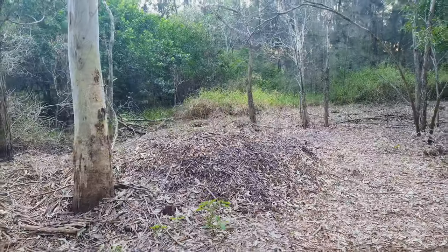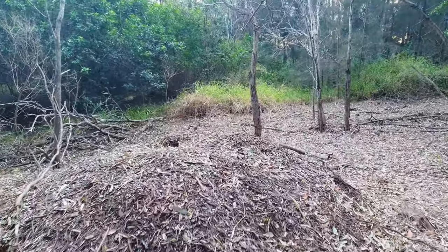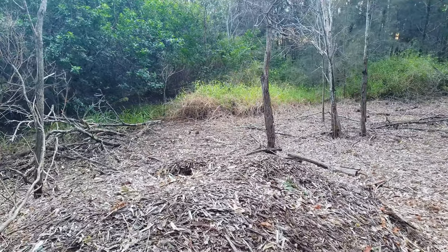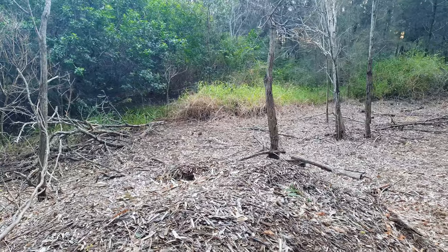So this is a brush turkey nest — not being used at the moment, but this is how they nest. They just drag up all the leaf litter, make a hole in the middle, put the eggs in, and then bury it over.